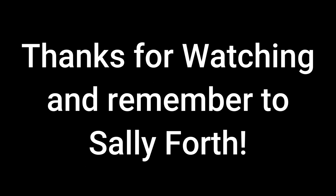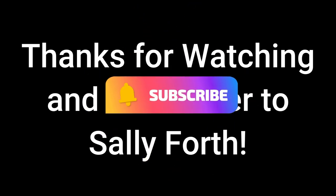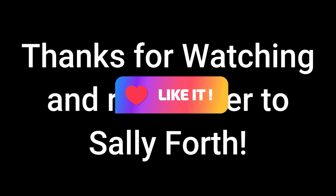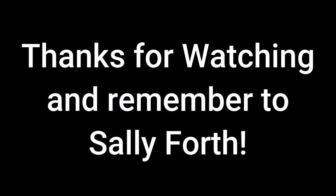Hey, thanks for hanging out with me. Hope you enjoyed this video. If you did, I'd appreciate it if you subscribed and hit that thumbs up button. And always remember to sally forth — live your best life. Go out and adventure in whatever way works for you.